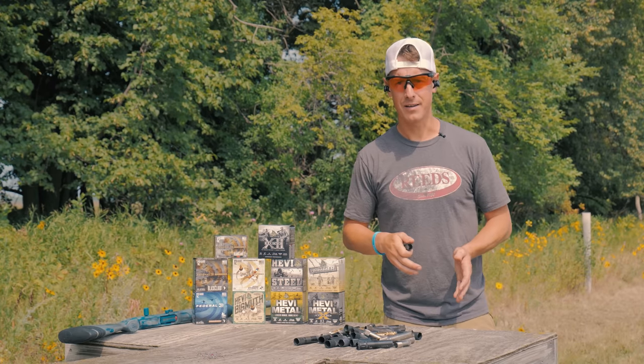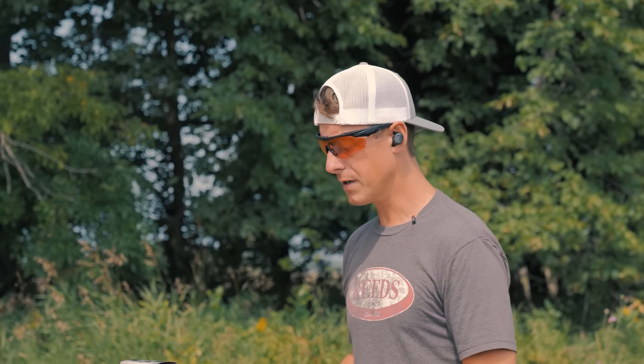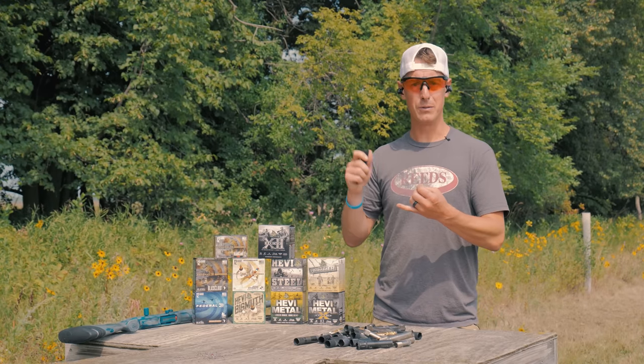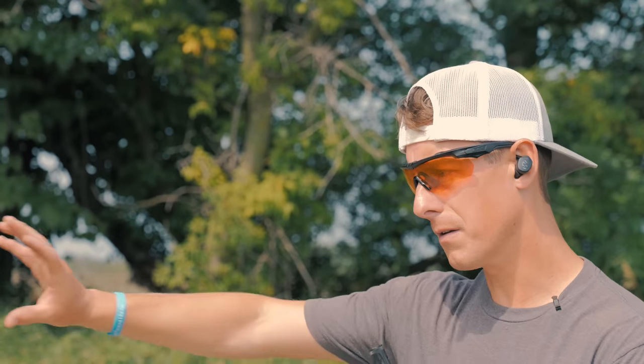You might think: I have a shotgun, it came with choke tubes. That is accurate — most shotguns come with choke tubes. Those are factory choke tubes and they can work in a lot of applications. The reason people often go to aftermarket choke tubes is they're built out of stronger metals, they're for specific purposes, they're extended giving you a longer parallel section, and often better patterns.